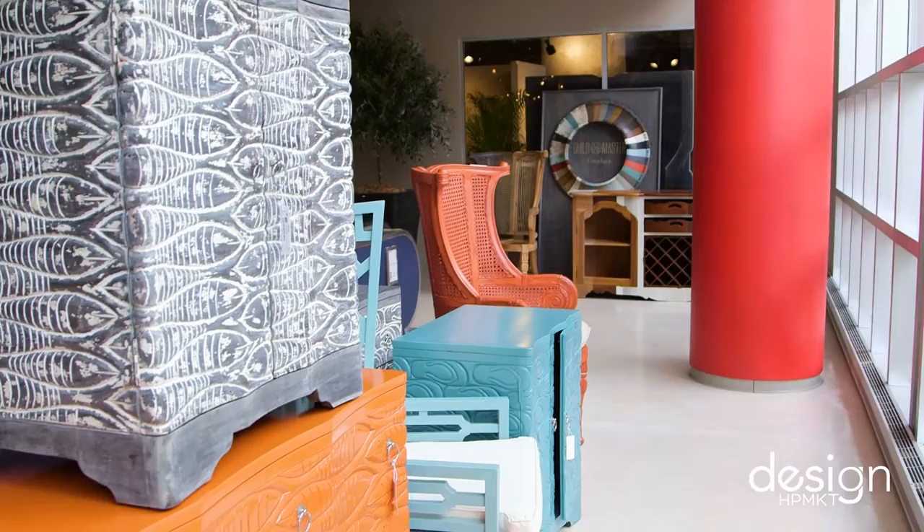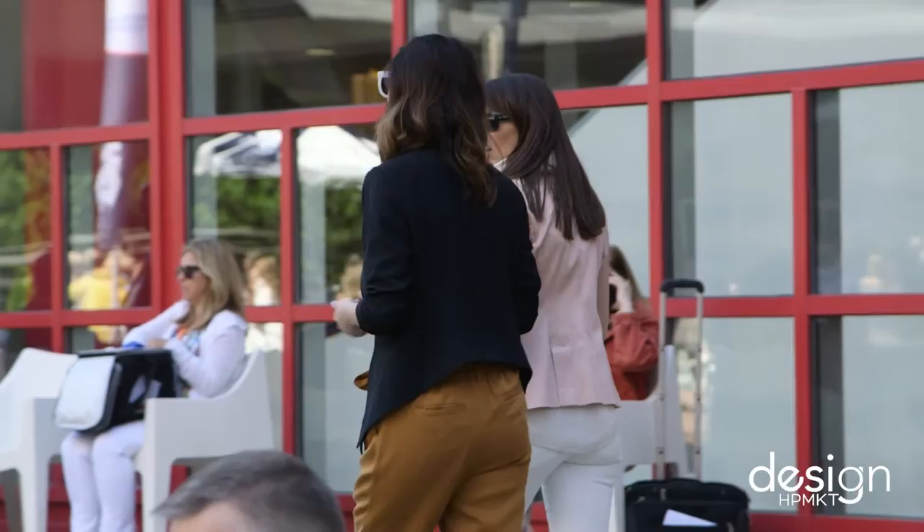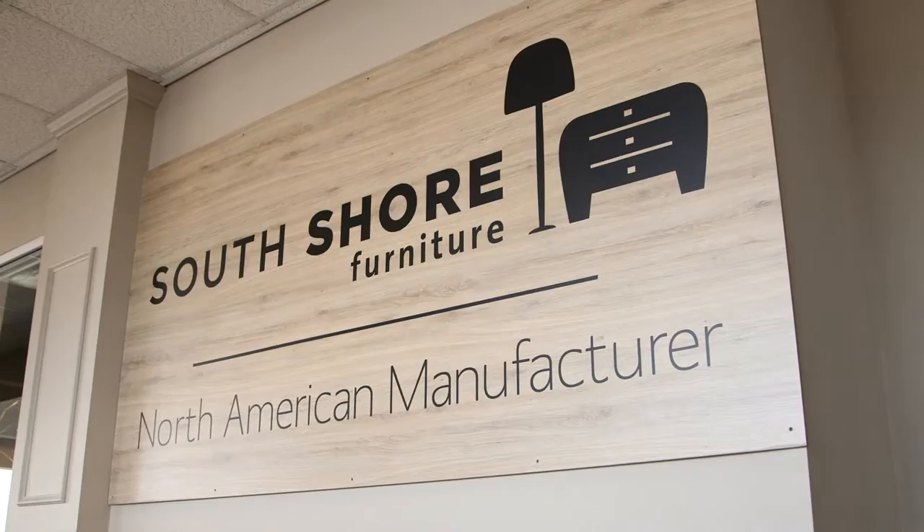Hi, I'm Kim Radovich, Kimmy Courtney Interiors, and we're here at the C&D building — 200 product lines, nine floors. It's one-stop shopping because we can see just about everything. We can stop and have a bite to eat, take a break, come back. Some of the most amazing product you're going to see anywhere in High Point. Let's get shopping.